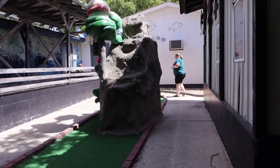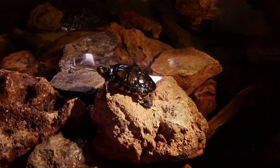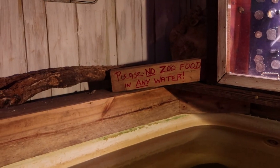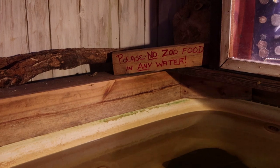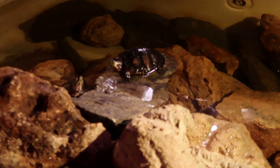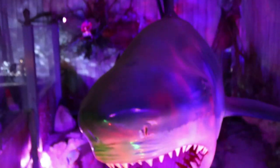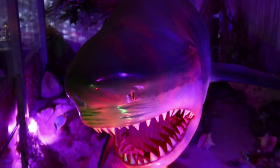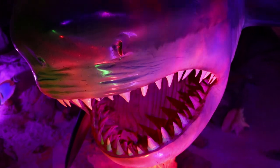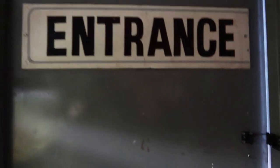Now we have to go in this door over here — look what we found: turtles! Just FYI guys, no zoo food in any of the water. Sorry, stop begging — stop looking at me like that. All right, we are going back into the zoo.